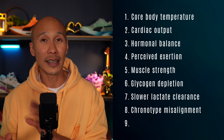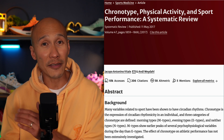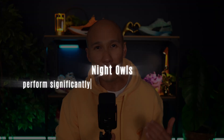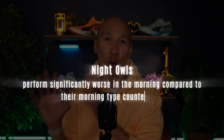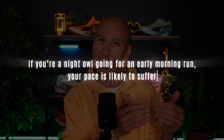Then there's chronotype misalignment. A systematic review published in Sports Medicine showed that rates of perceived exertion and fatigue scores are also influenced by chronotype. This is more significant for evening-type athletes — our so-called night owls — as they perform significantly worse in the morning compared to their morning-type counterparts. Circadian preference impacts neuromuscular readiness and physiological arousal, meaning that if you're a night owl going for an early morning run, your pace is likely to suffer.